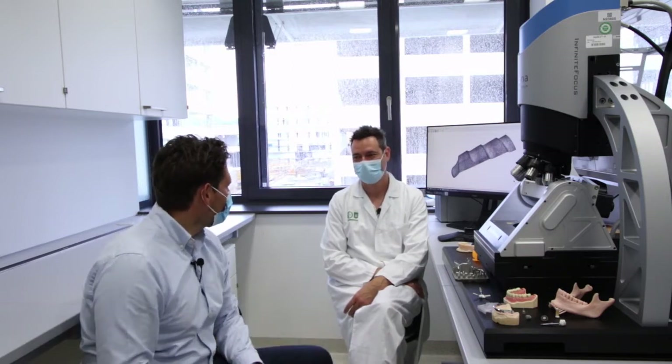Here, directly from the research lab of the Clinical Department of Dental Medicine and Oral Health. I am sitting here next to Dr. Koller, an expert, user, and satisfied customer of our Infinite Focus G5. Dr. Koller, thank you very much for the opportunity to be here. Can you introduce yourself and explain a little bit about your daily work?